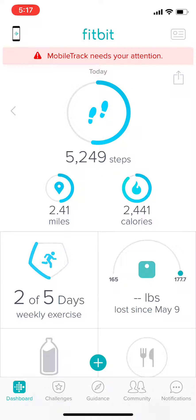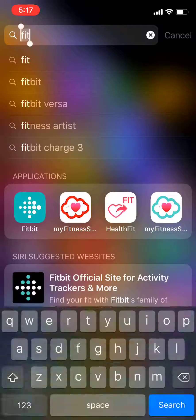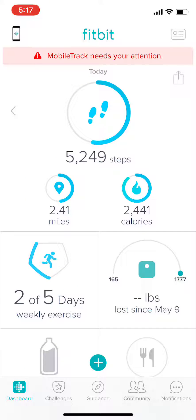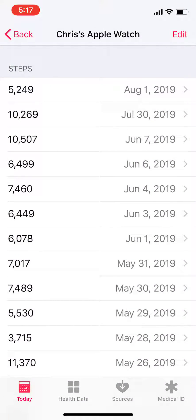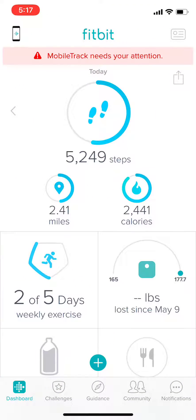Make sure the Fitbit app is not running in the background when you launch it — sometimes it does not refresh. To make sure, kill the app, run it again, and make sure your steps match what was in Apple Health. So in this case, 5,249 matches what is in Fitbit: 5,249.